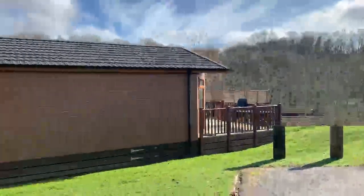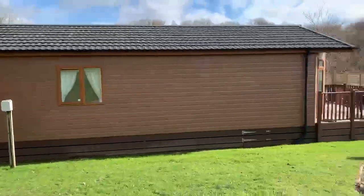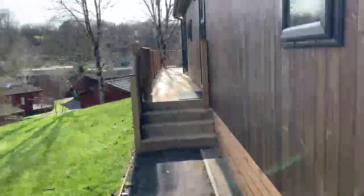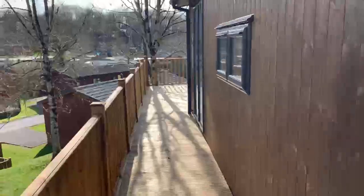Good morning, we're here on Woodland View at Finn Lake and we're going to have a look around this brand new 42-foot by 20-foot three-bedroom Skylight Lodge. Starting off with the drive-in allocated parking right outside the home itself, and our new entrance up the side path — it's a brand new home, only just been finished and sited this week.